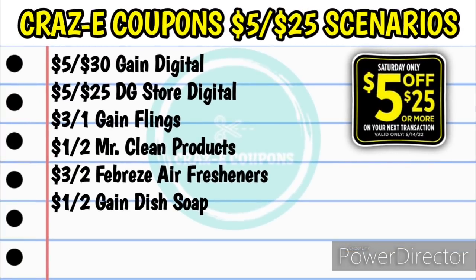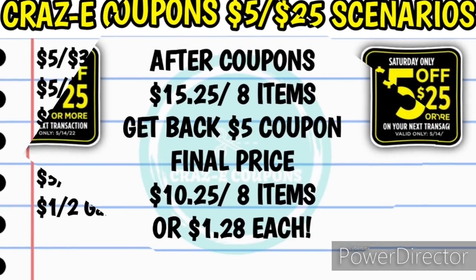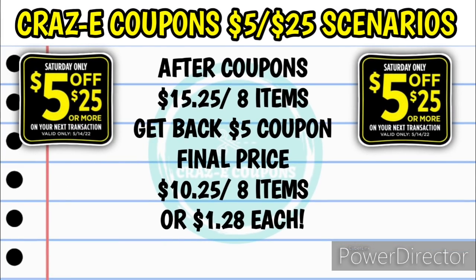Here's your list of coupons. You're going to need the $5 off $30 Gain DG store digital coupon, your $5 off $25 DG store digital (or $5 off $20, or $5 off $35 if you add products), the $3 off one Gain flings, the $1 off two Mr. Clean products, the $3 off two Febreze air fresheners, and the $1 off two Gain dish soaps. Your subtotal after coupons will be $15.25 for all 8 items. Keep in mind you have to spend at least $15 out of pocket to receive that $5 coupon on the bottom of your receipt — that $5 coupon makes your final price $10.25 for all 8 items, just $1.28 each.